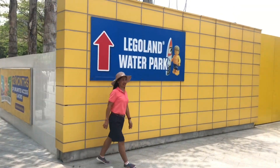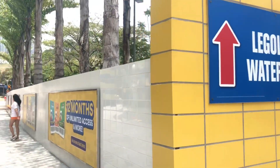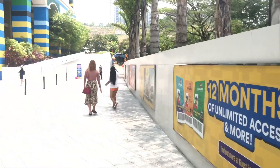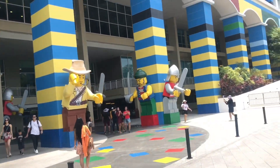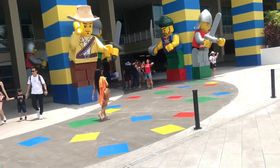Yes, Legoland water park! Here we go — what a nice place to be seen.